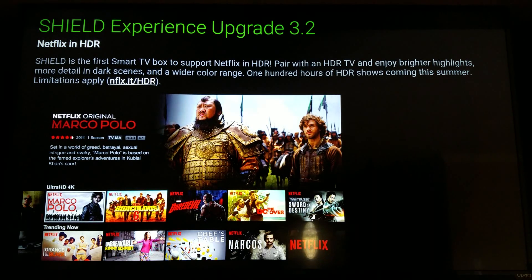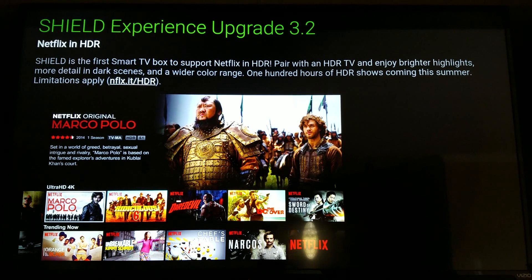Sadly, my TV doesn't support HDR, so Netflix in HDR isn't something I can take advantage of right now. But for those who have a set that does support it, the Shield TV is definitely the place to go — it's the only streaming box that supports it.